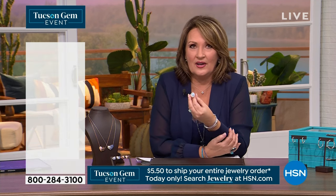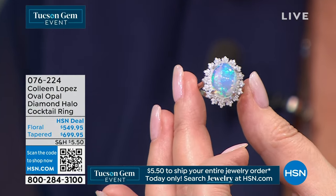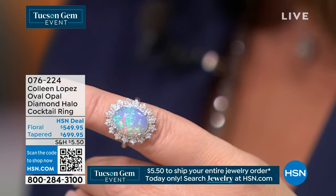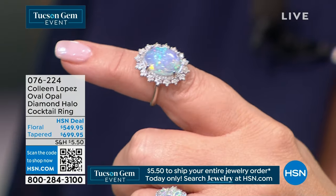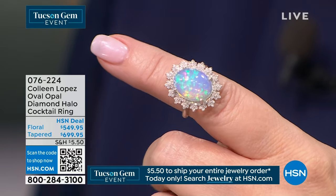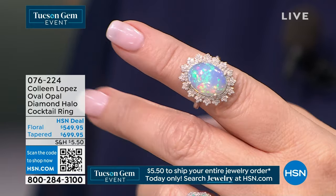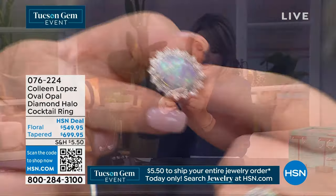Check out this ring — you have to see this beautiful thing. Look at that opal. There are two different opal options available. This is the one we're calling the floral. It's $549.95. Item number 076-224. Just wanted you to see it because it's quite beautiful.